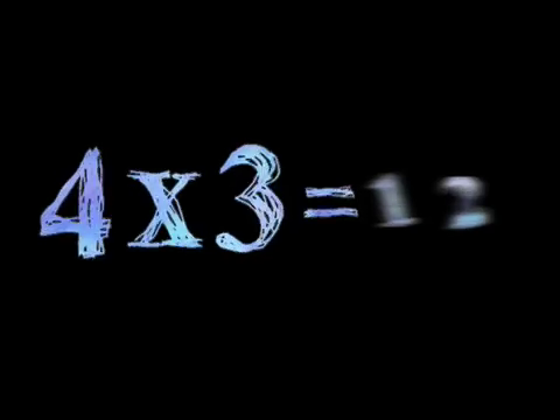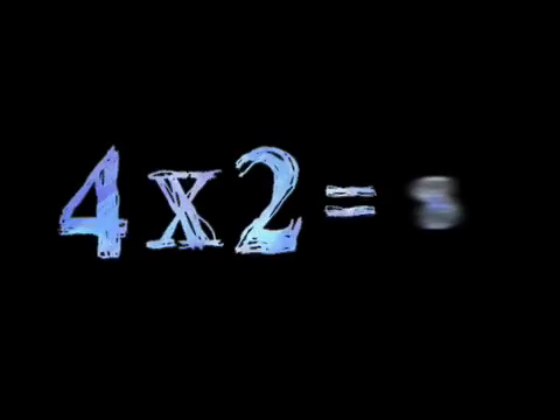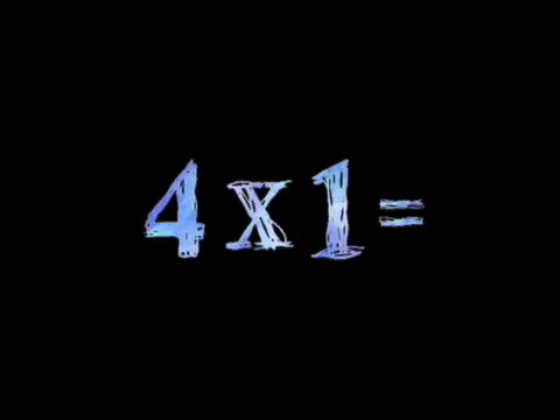Four times three is twelve. Four times two is eight. Four times one is four.